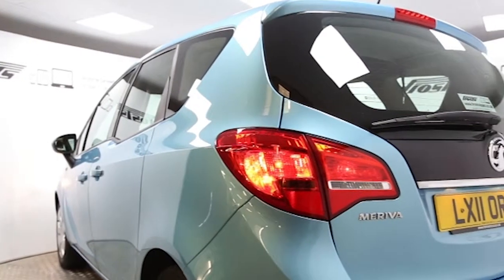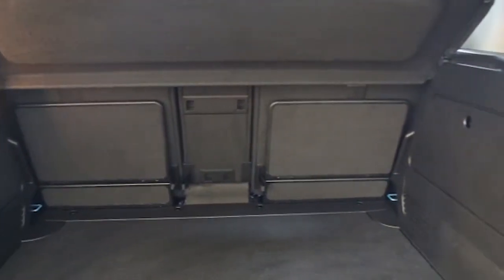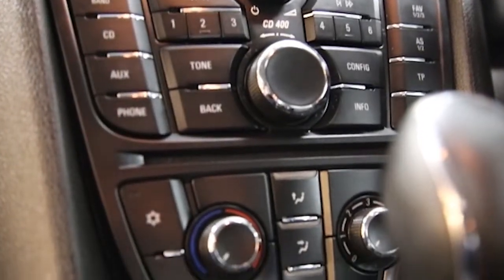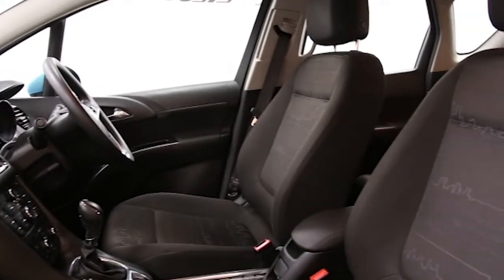Key features include: air conditioning, CD player, electric windows and mirrors, cruise control, front and rear park assist, flex doors and space, flexible rear seat, multifunction steering wheel, and electronic stability program.